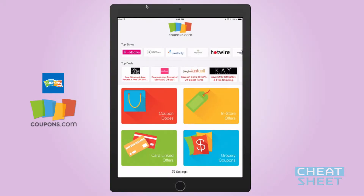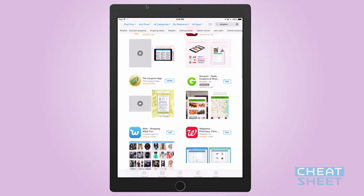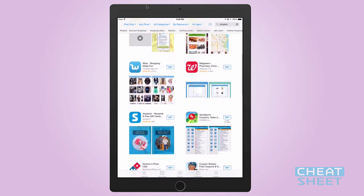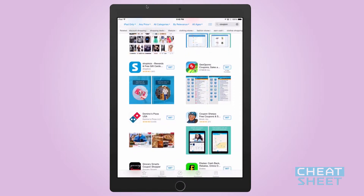Coupons.com is another great coupon app as well and does some neat things that the other two do not. Like I said, there are hundreds of these out there — those are just my top three. But the point is that if you have a smartphone, you have a really great chance at saving some serious bucks when you go out shopping this year.